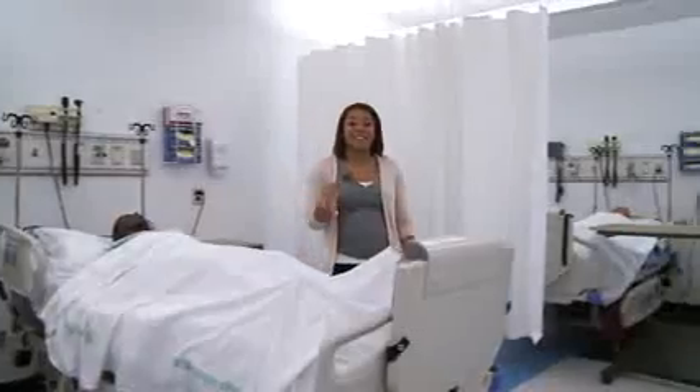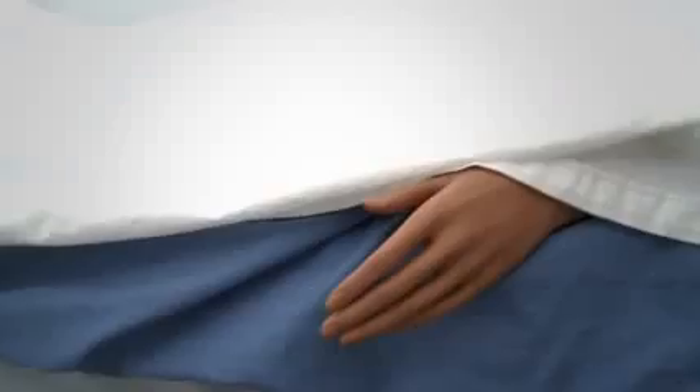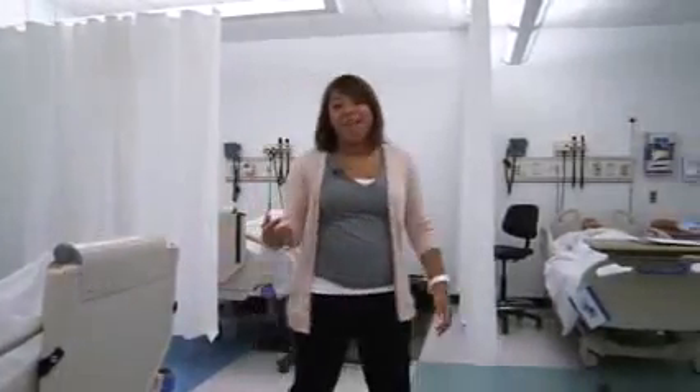The Science Center even has a simulated hospital ward for our nursing students, where they can practice various clinical situations on life-size mannequins. They also have more sophisticated mannequins called Medimen.